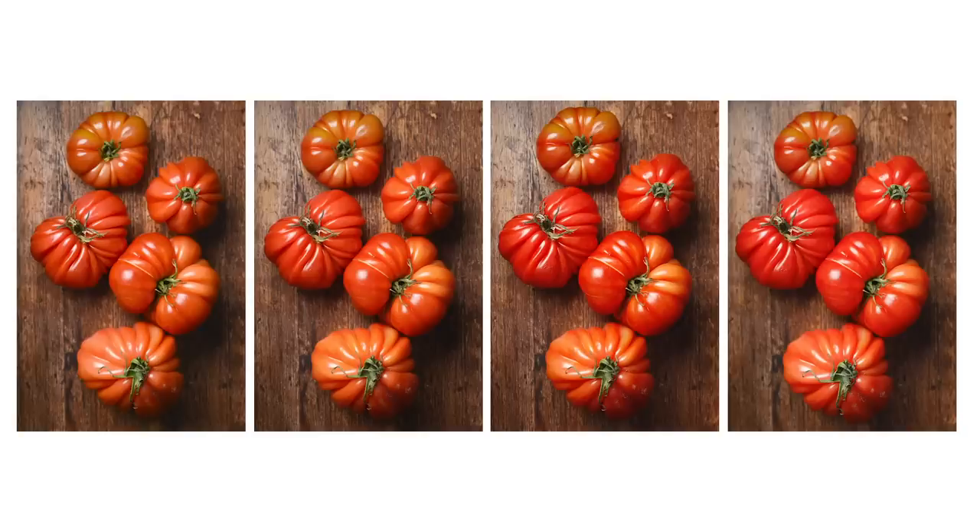Number one question I get: what camera should I buy? I'm here today to do a side-by-side comparison of four different cameras so you can see the differences.